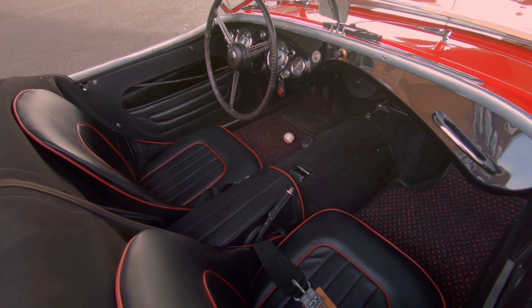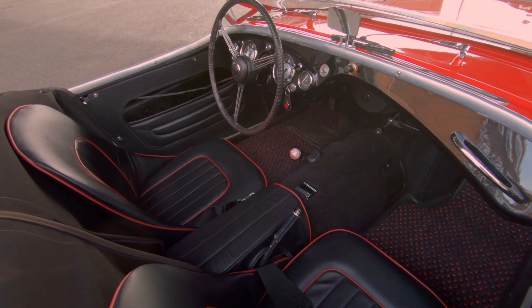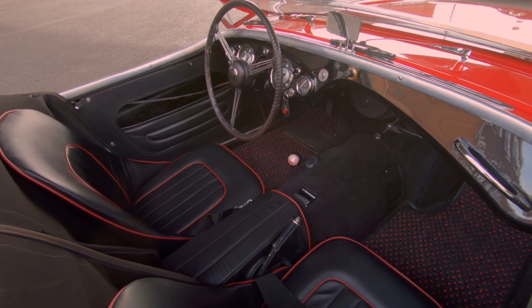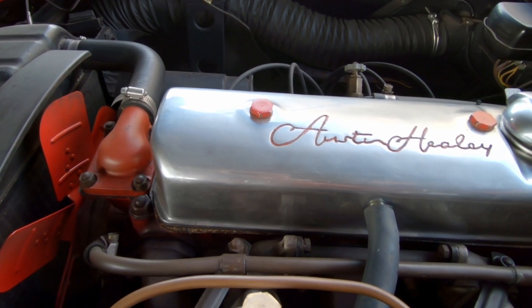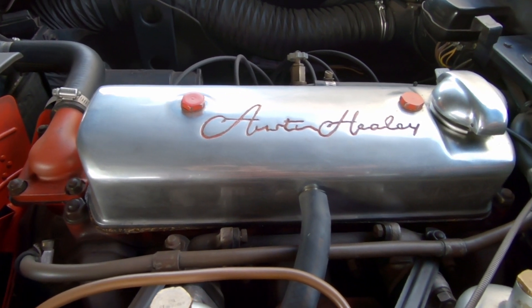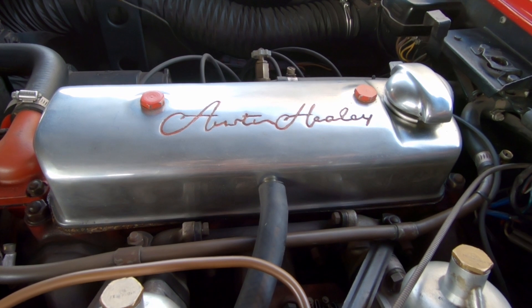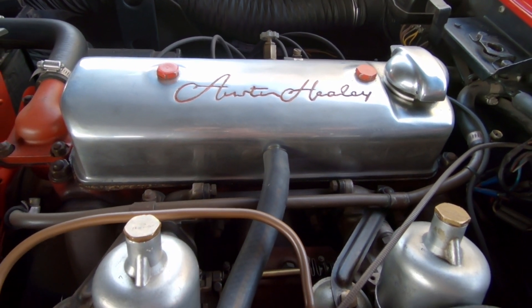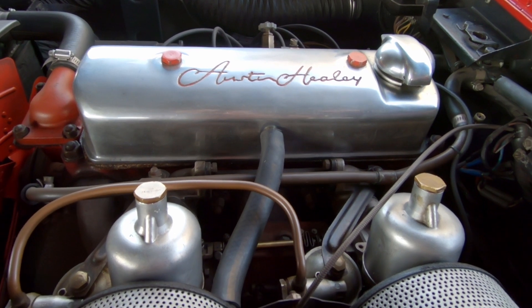But when you moved the shifter from the column to the floor, that reversed it, so the H pattern is backwards. Being a truck motor, it was very torquey — a great big 2.6-liter four-cylinder. First gear was so low that it was not usable in this lightweight car.